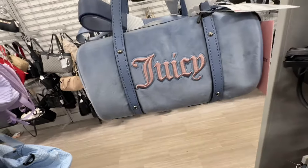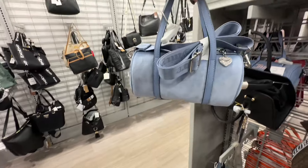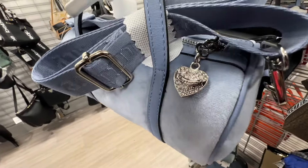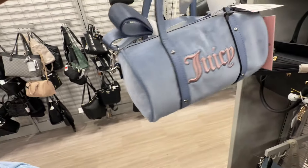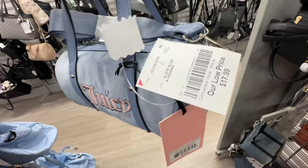Juicy Couture Queen of Everything barrel — top handle, web crossbody strap. I like the dangler and the zipper with the rhinestone. Retails for seventy-nine dollars and it's eighteen dollars here.